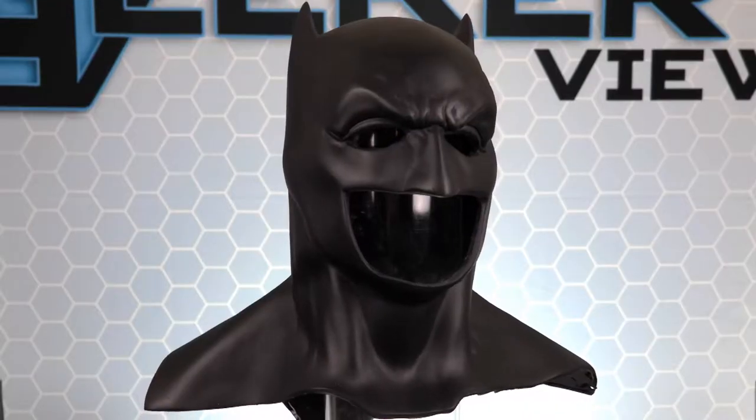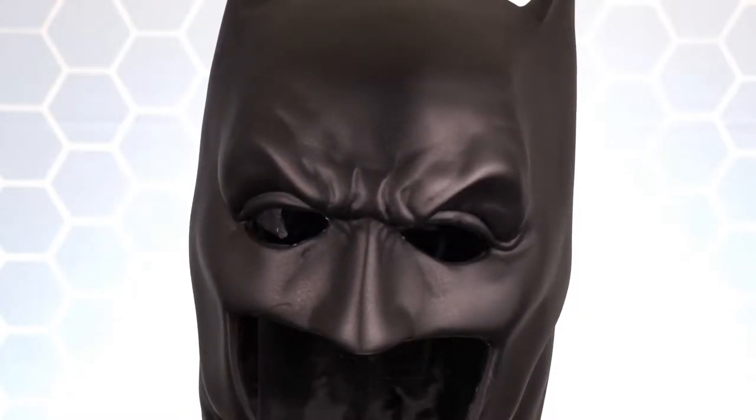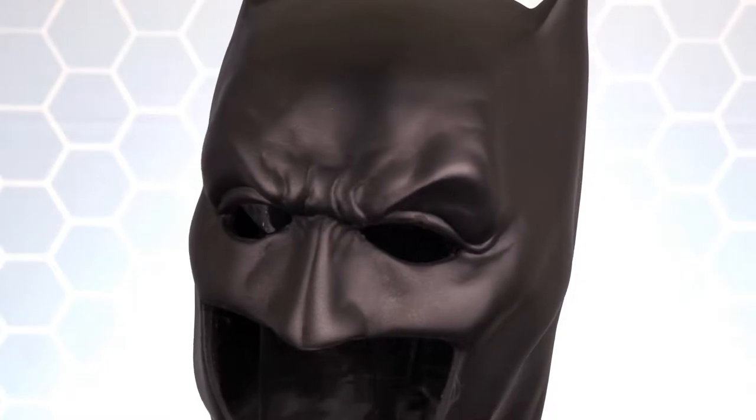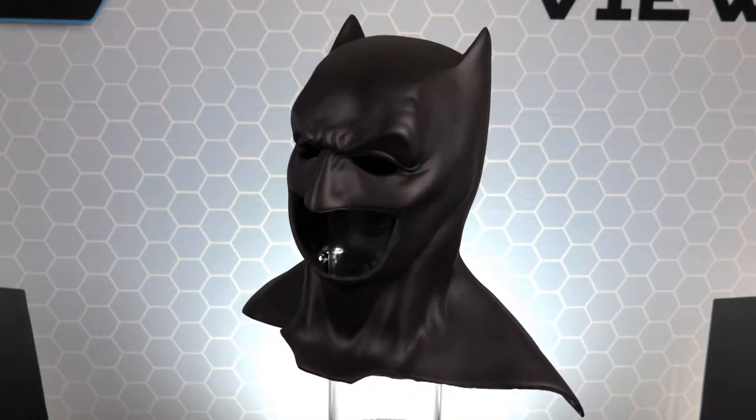The Bronze Armory has so many great pieces and this Batman cowl is very impressive. Batman has always been one of the coolest superheroes ever. This is a full scale replica of the cowl used in the Batman vs Superman movie. This Dark Knight cowl is perfect to complete a Batman costume and for displaying in your geek office. It's highly detailed and yes, it's also wearable.